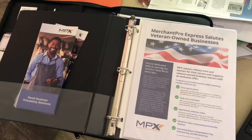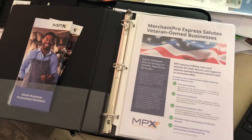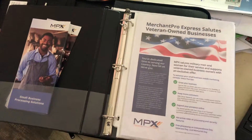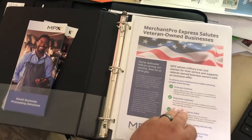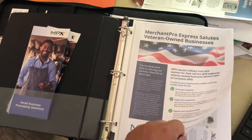It starts out with this Merchant Pro Express Veteran-Owned Businesses document. I love to start out with this just to show our customers that we do support veterans and that we do have some special programs that are designed around the veteran piece for businesses owned by veterans.